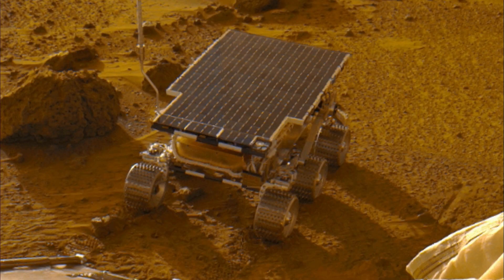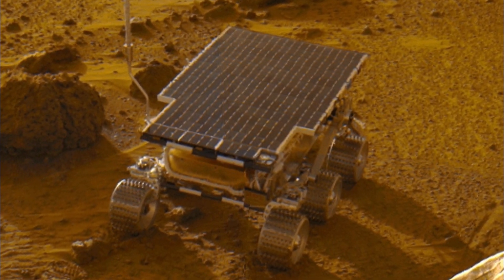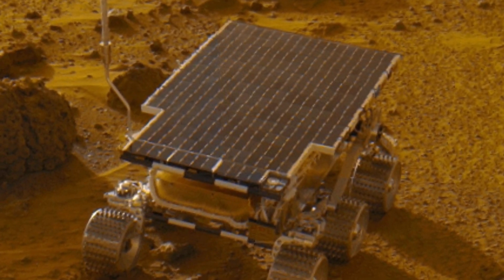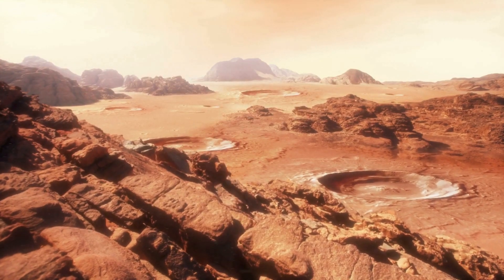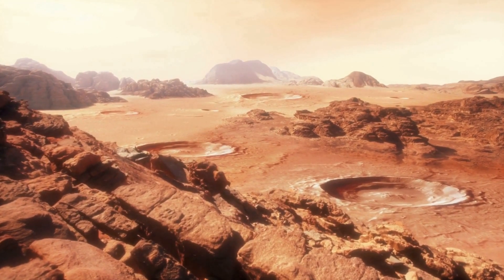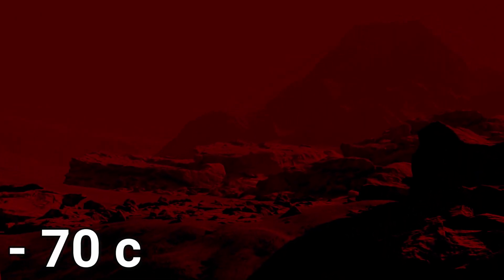This advanced technology for 1997 came with a solar panel. And because Mars is really cold, they had to put heaters for the solar panels so they don't freeze. The weather on Mars can go as high as 20 degrees centigrade on a summer day, or as low as negative 70 on a winter night.